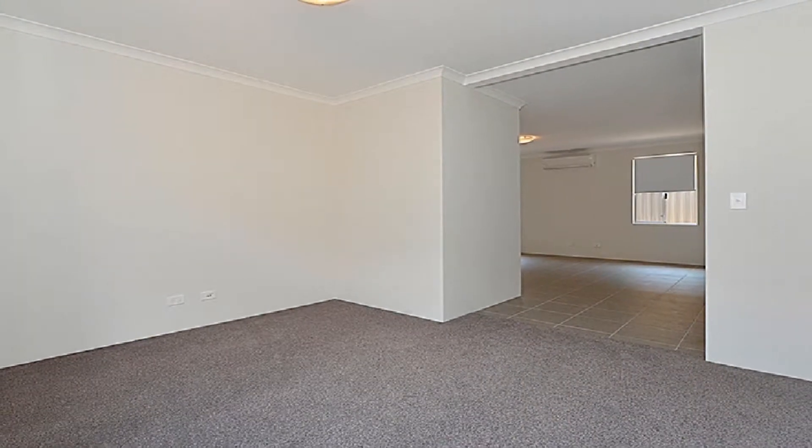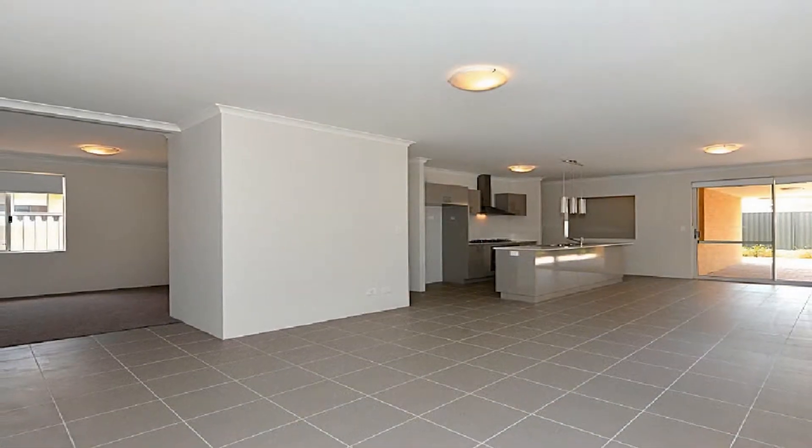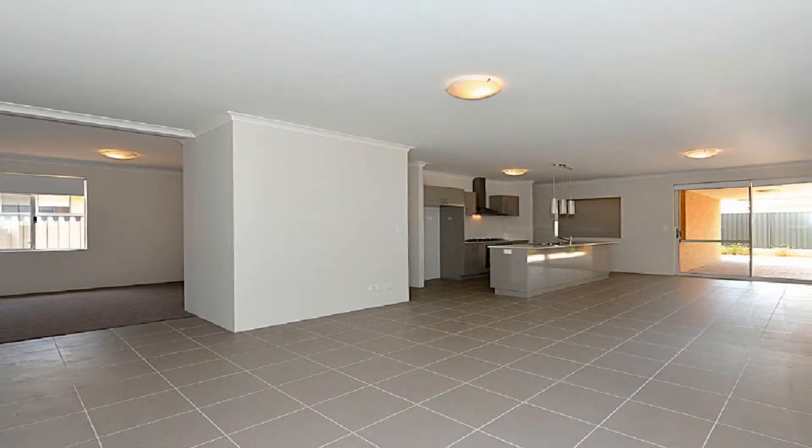The separate media and theatre room flow to an open-plan main tiled living area with reverse cycle split system air conditioning.